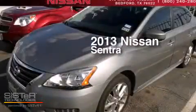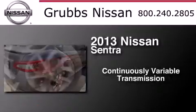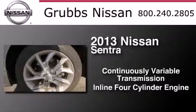This is a 2013 Nissan Sentra. This four-door sedan has a continuously variable transmission and an inline four-cylinder engine.